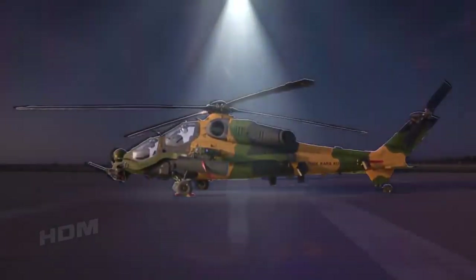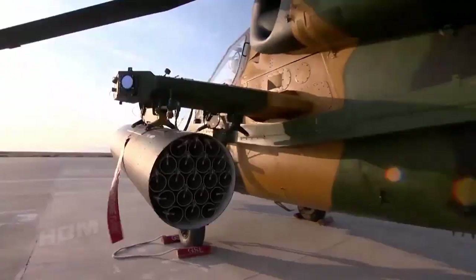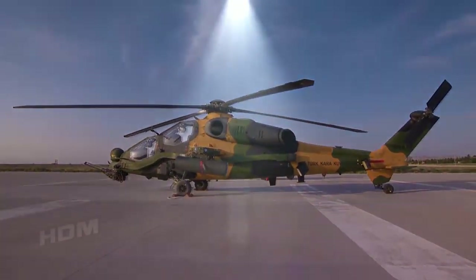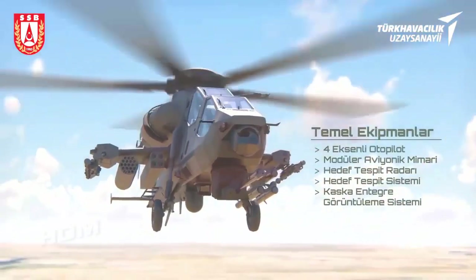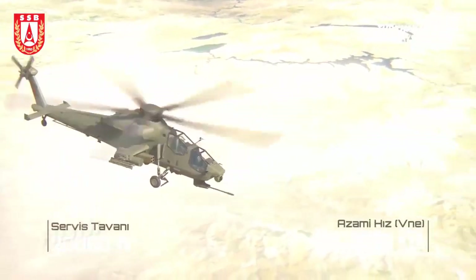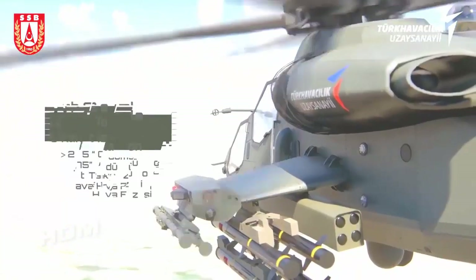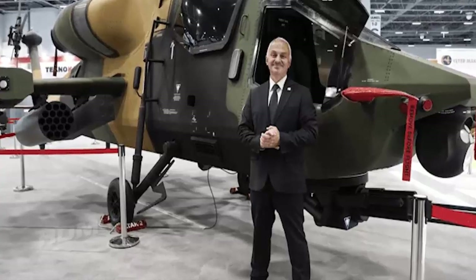TAI is also developing the T-929 ATAK-2, a successor to the T-129 ATAK helicopter. The ATAK-2 will be significantly heavier, with twice the take-off weight of its predecessor, which was developed on the airframe of the Italian AgustaWestland A-129 with Turkish-built components and subsystems. The upcoming heavy attack helicopter can carry various Turkish-made munitions, including unguided rockets, guided long-range Umtas anti-tank and Cirit 70mm missiles, and air-to-air missiles. The T-929 is slated to serve in the Turkish land forces as well as the Turkish Navy, where it will operate from the TCG Anadolu. Turkey's US-built AH-1 Cobra attack helicopters will serve on the flagship as an interim solution until the ATAK-2 enters service sometime around 2025.